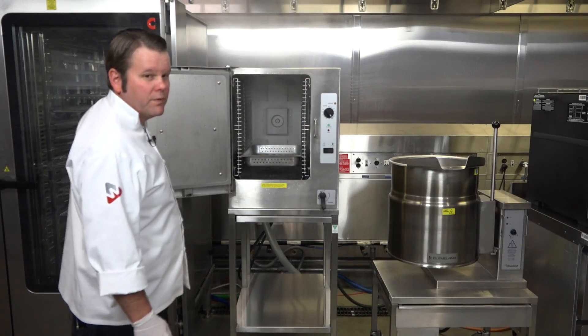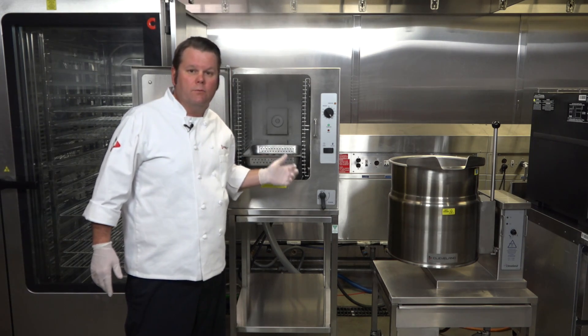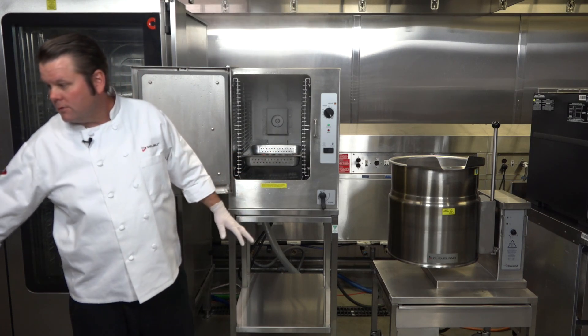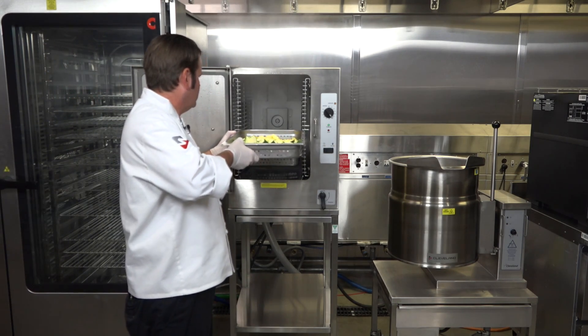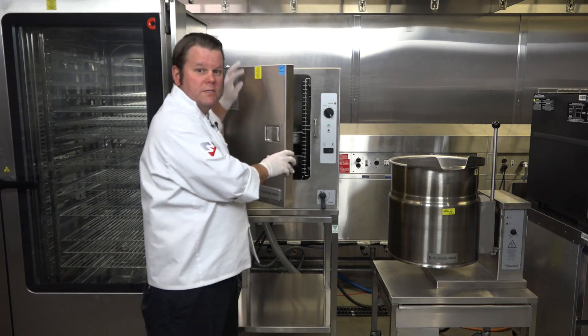So with the steamer and with the clean shield design, we can allow for seafood and vegetables to be cooked in the same environment with zero flavor transfer.